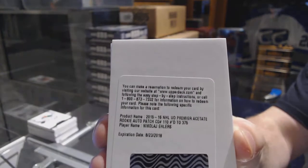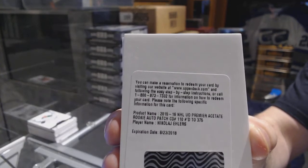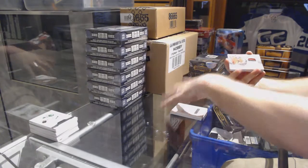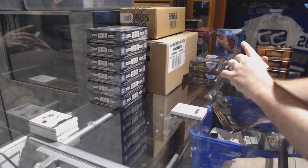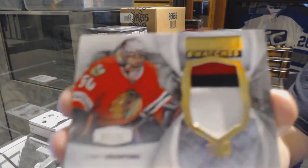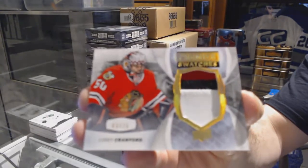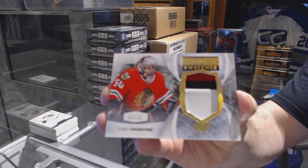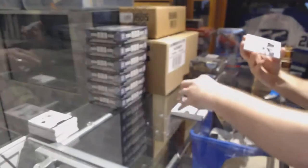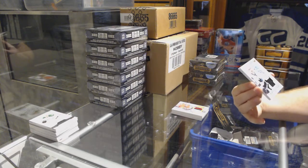Nicolai Eelers, /375. For the Chicago Blackhawks, number 3 of 15 premier swatches: Cory Crawford. We've got a two-color super rookie patch auto, numbered to /99.